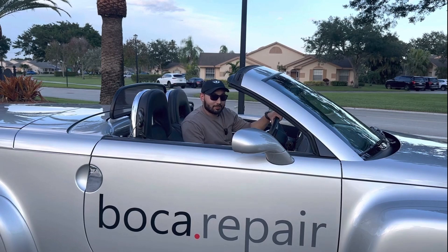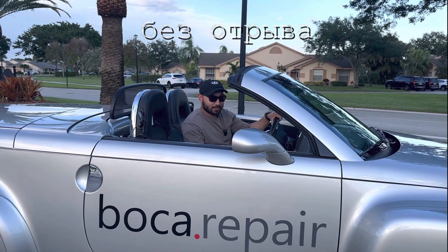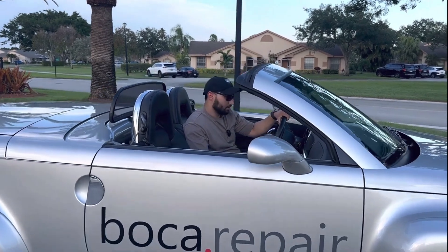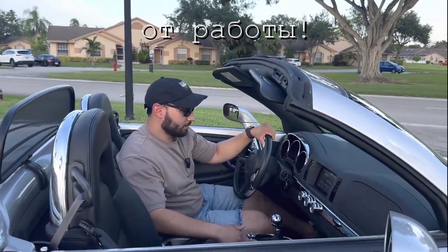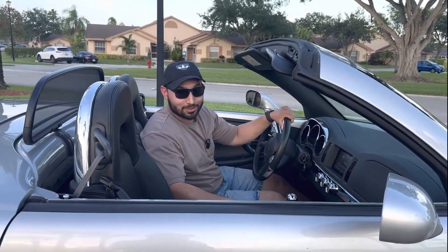I guess Chevy had no idea for what purpose we'd use this car when they made it. This is a 6-liter V8 manual transmission, almost 400 horsepower, which will bring you zero to your customer in 6.2 seconds.